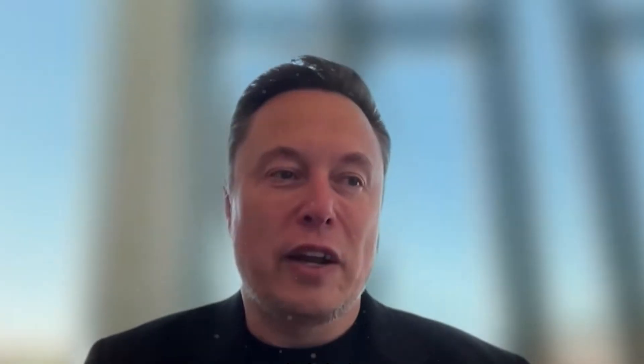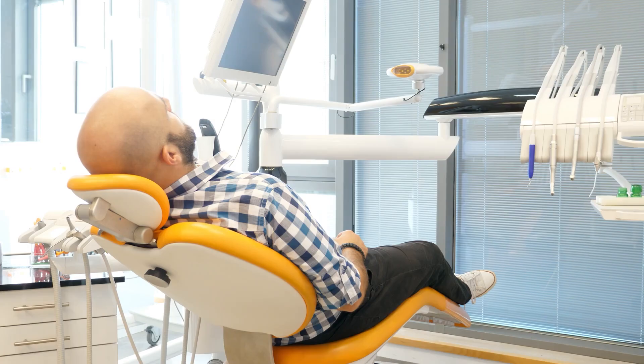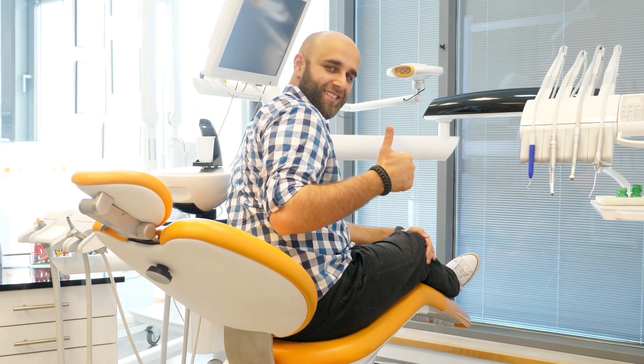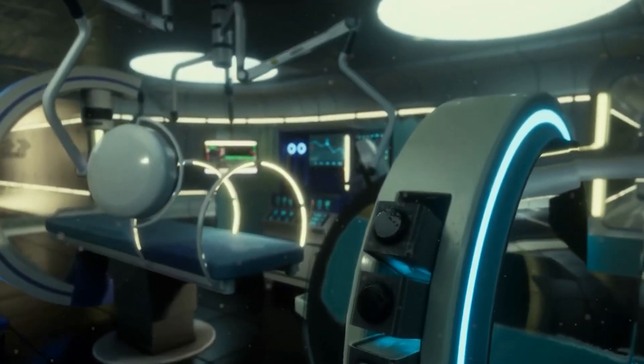Elon Musk just unveiled groundbreaking innovations that could completely transform how we view home healthcare, security, and self-sufficiency. How will Tesla's medical system replace your annual doctor visits? Can its AI security make home invasions a thing of the past? And is self-sustaining living finally a reality? Let's break it all down in today's video.